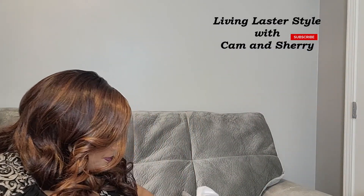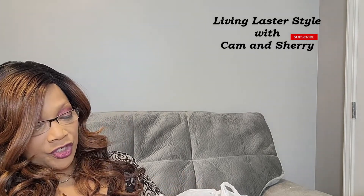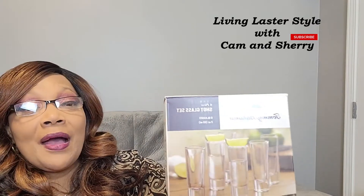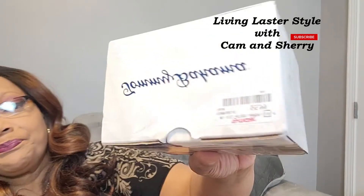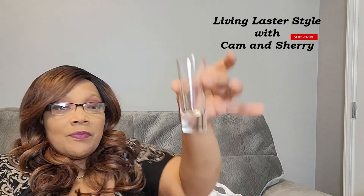I saw these Tommy Bahama shot glasses and picked them up — these were $5.99. We rarely take shots but we just wanted to have some in the home since we didn't have any shot glasses.